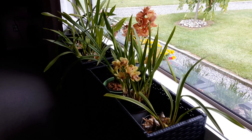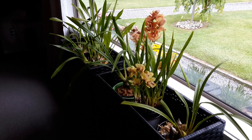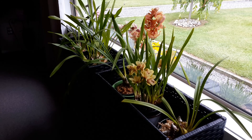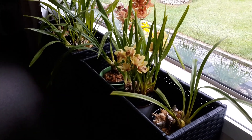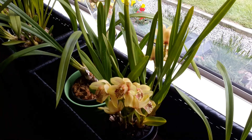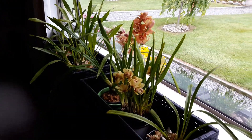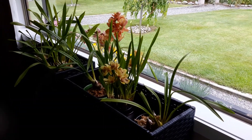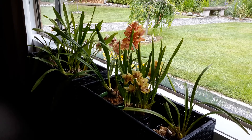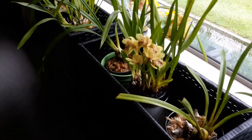Good morning YouTubers! I thought I'd do an update video on what's new, what's old, what's doing good and what's not doing so good. I wanted to start with this cymbidium that I received today — it was sold to me as a mini, but you can see with the others it's not that mini. I'd say it's not far short of the same size as the others, but it's a gorgeous healthy plant.